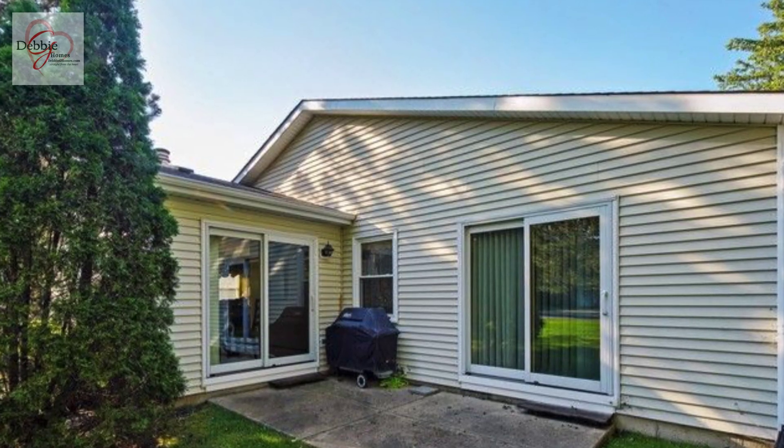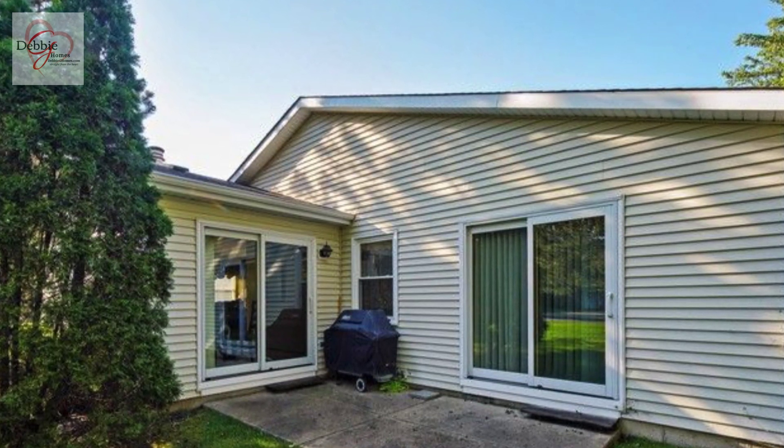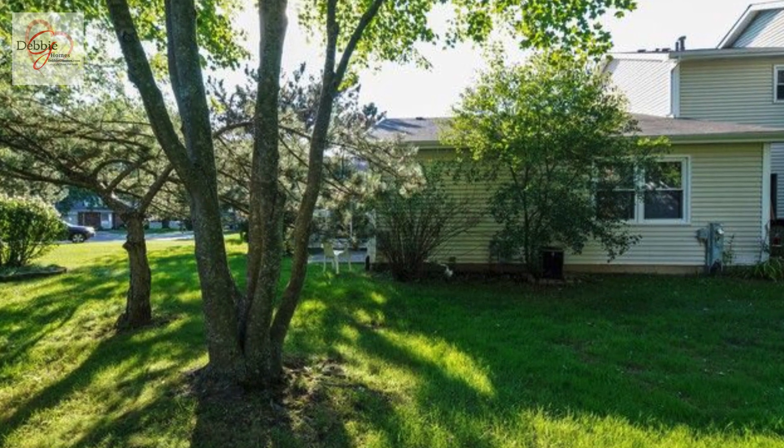There is a sweet private patio right off of the dining room for your barbecuing enjoyment. There's a lovely view of the backyard.